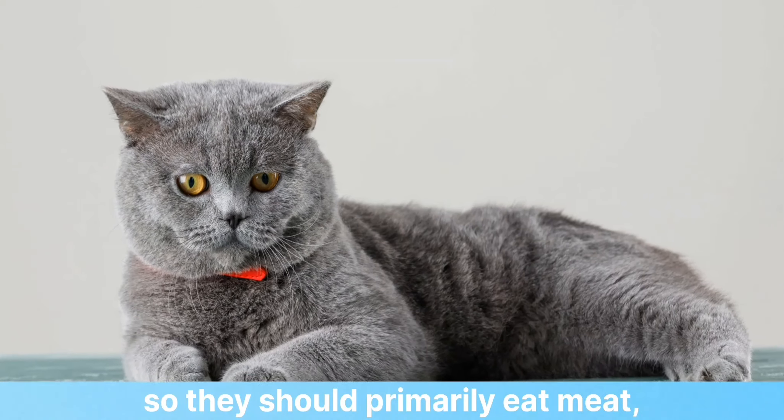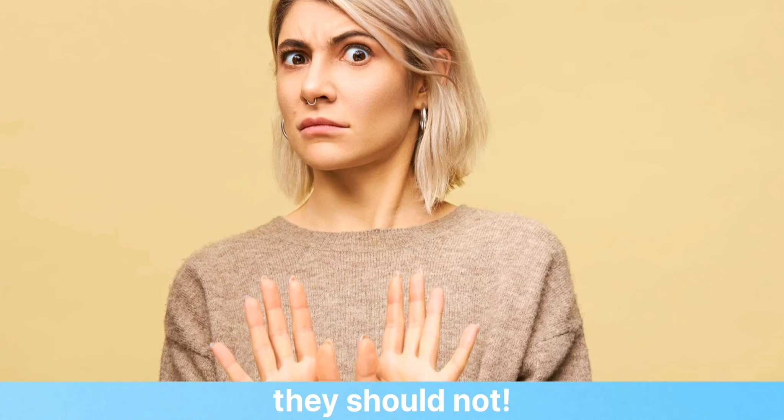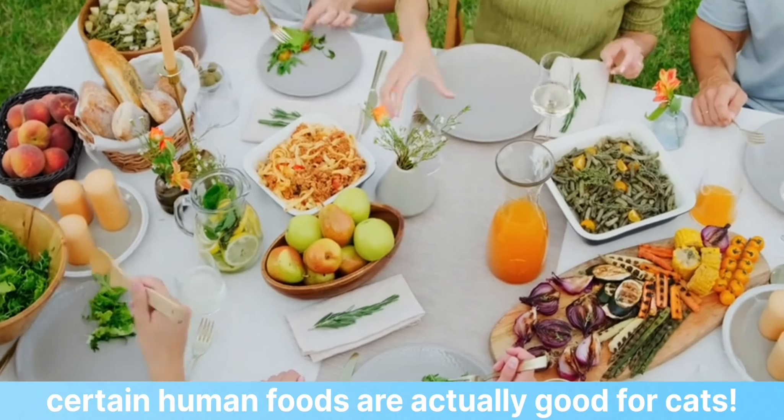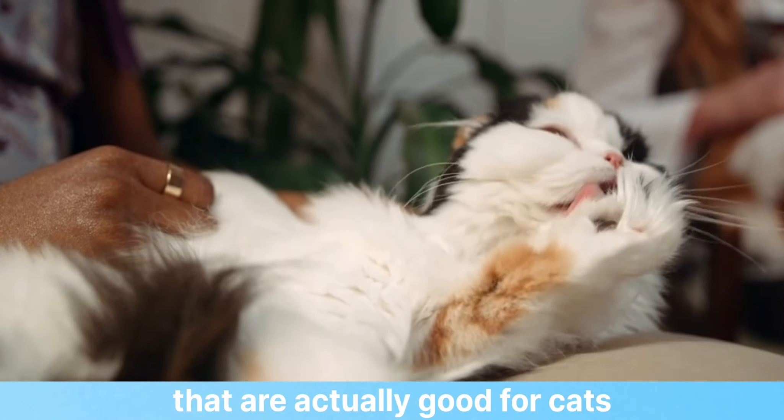Cats are carnivores, so they should primarily eat meat, right? No, they should not. In fact, certain human foods are actually good for cats. Here are six surprising human foods that are actually good for cats.